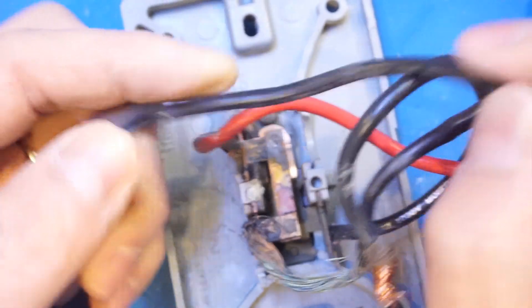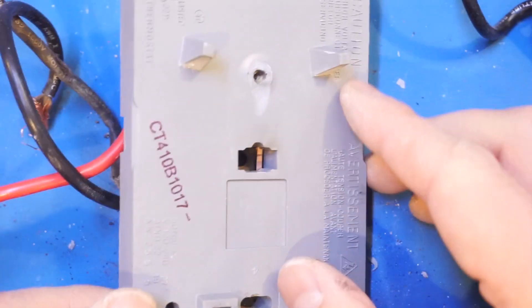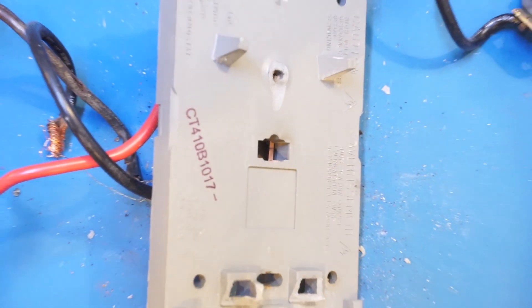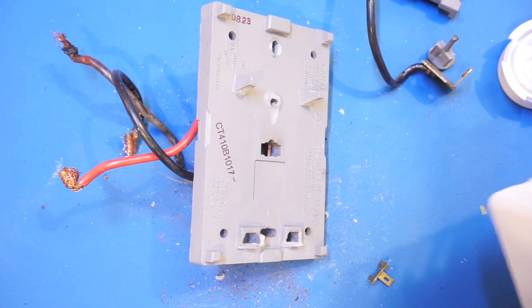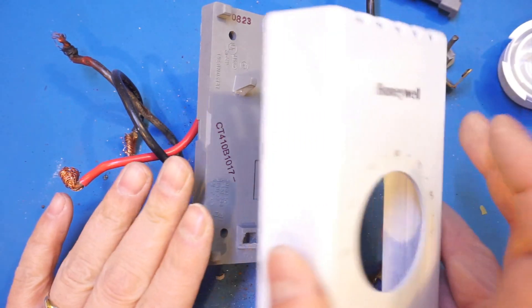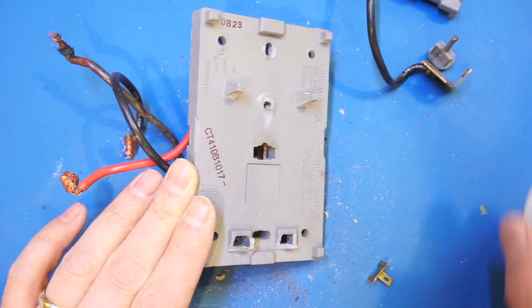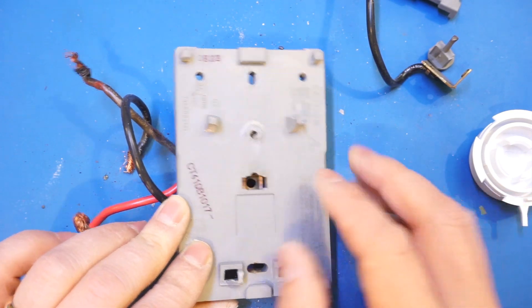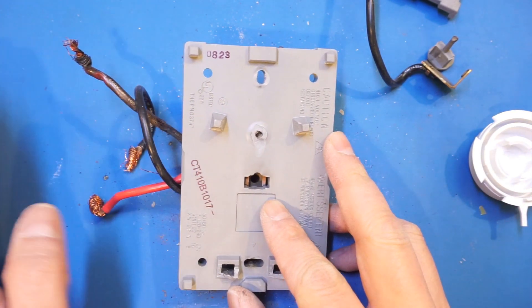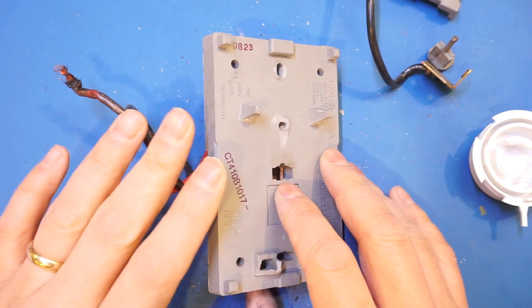That's pretty much what I wanted to cover in this video. I don't know how many of these Honeywell thermostats are out there or what the failure rate is, but this is certainly something to be concerned about, as this kind of failure can easily lead to an electrical fire, which nobody wants.